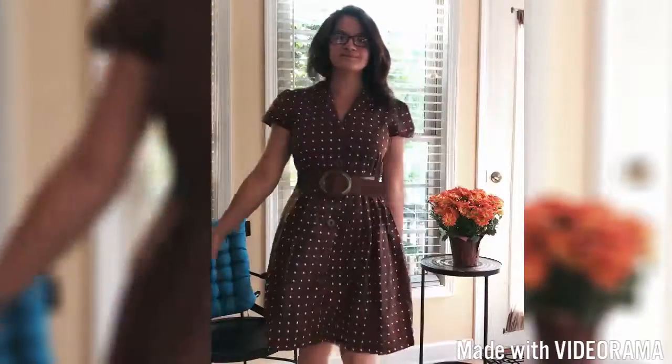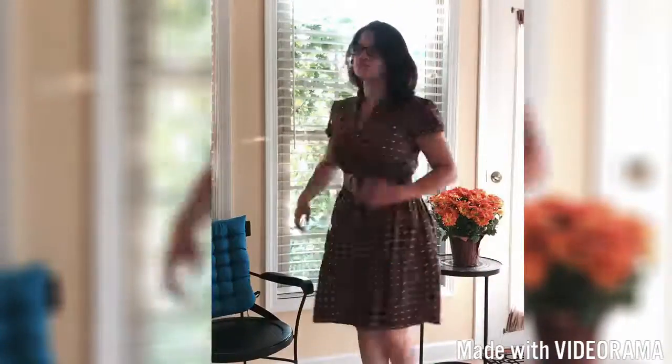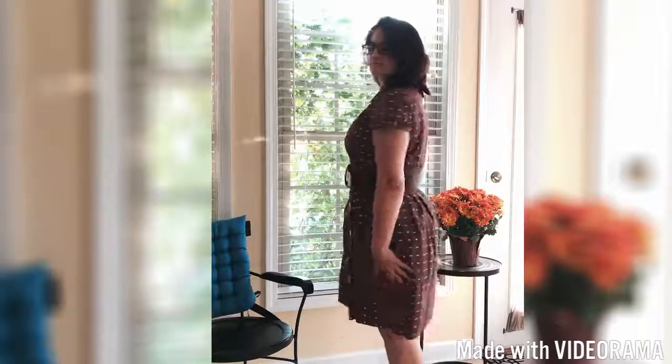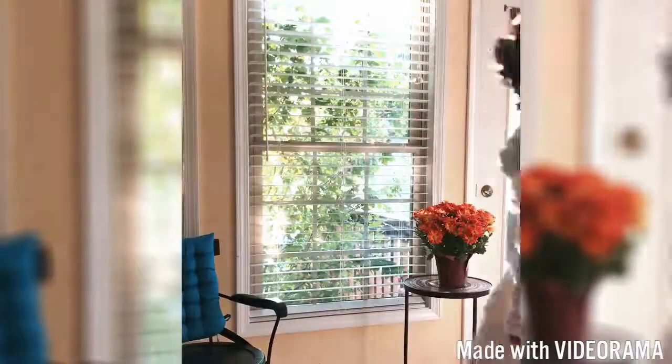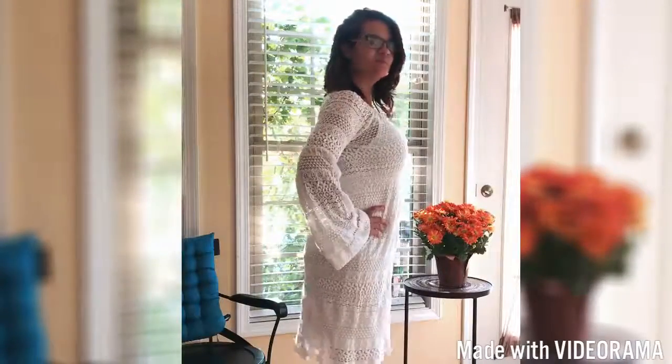This dress I found at a Goodwill store, actually — a GW boutique. 1950s style. Belted it in the middle. Flares out at the sleeves just a bit, and then flares out at the bottom just a little bit. It's a little big on me, but I needed to belt it to make it work.